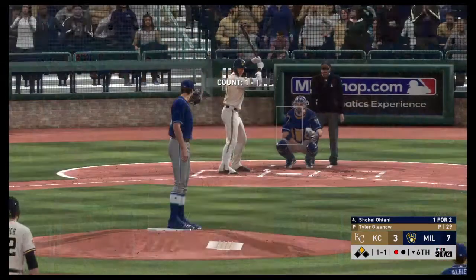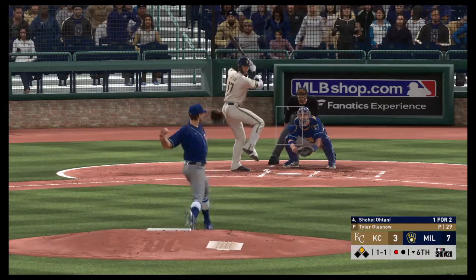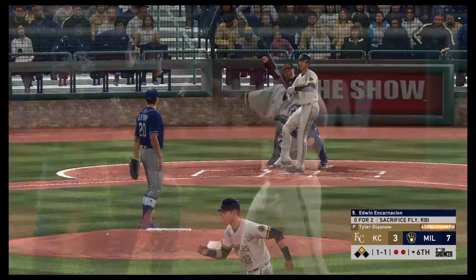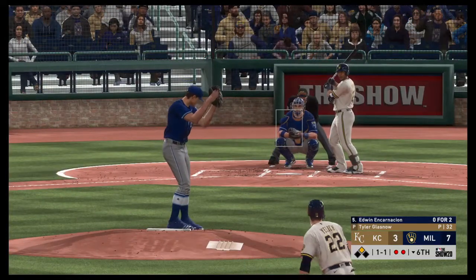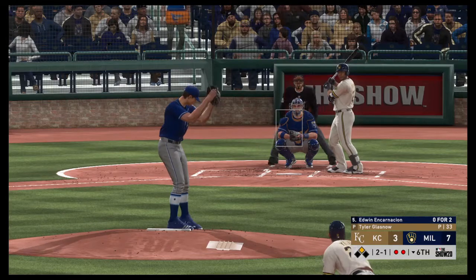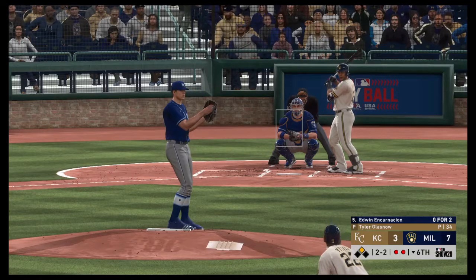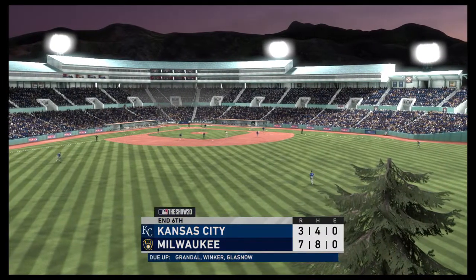Ready once again, Shohei Ohtani — he's working on a one-for-two game so far. A 1-1. Swing and a miss, and they'll dodge a major bullet that time. Two away. Edwin Encarnacion now — it was an RBI sac fly for him last time through. This is a ball to Encarnacion, 2-1 now. Sitting in a good spot right here, two balls one strike — it's yet to see a fastball, have to be sitting on one right here. 2-2. Swing and a miss for the third out. Not much of a chance at hitting that one, and the inning is over.